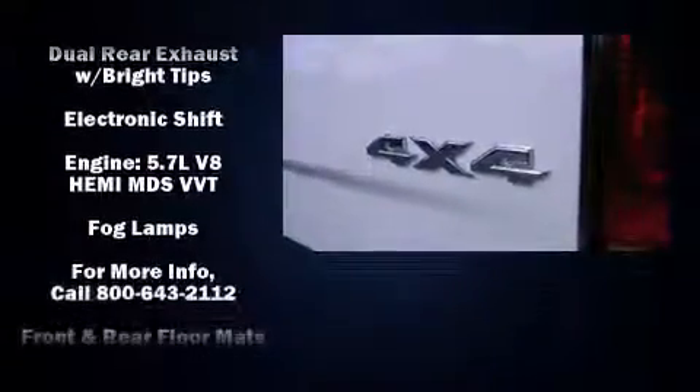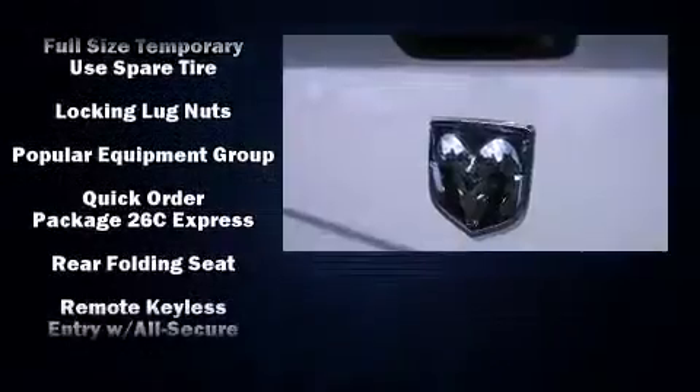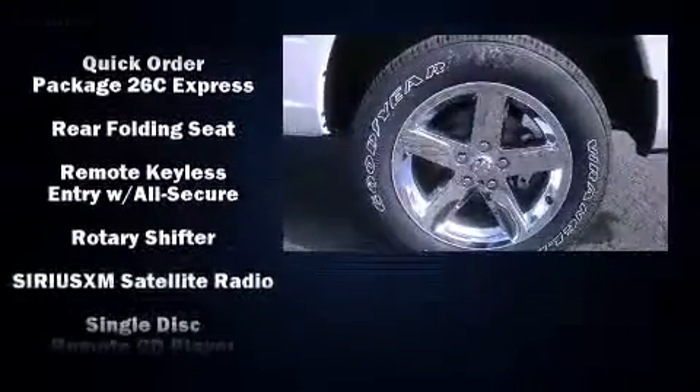You and your passengers will enjoy the stereo system, which includes a CD player with AM/FM radio and six speakers providing excellent sound throughout the cabin.